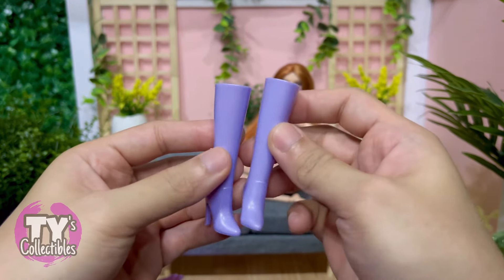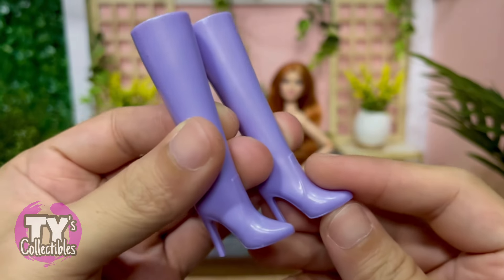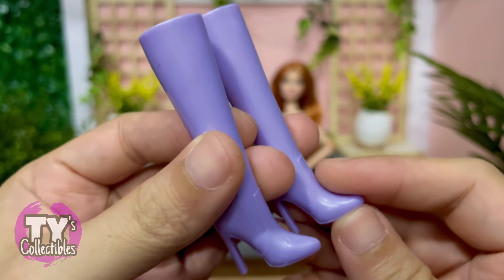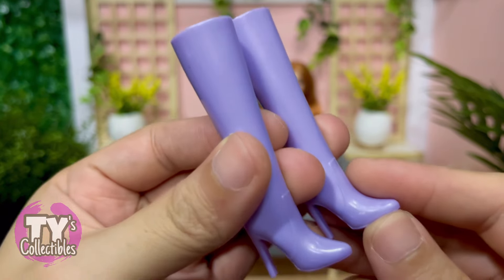She has these knee-high boots. The footwear of our dolls in this series have a metallic or pearly sheen to them, which I think is a part of the theme — metallic pastel.